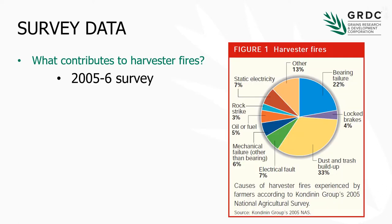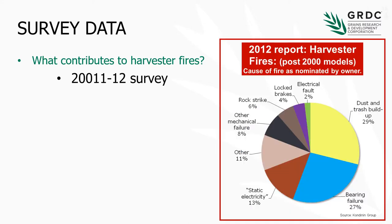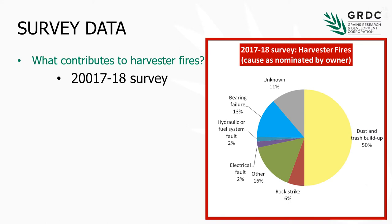When we look historically at what has contributed to harvester fires, it's an area we've been working on for some time. Looking back at the 2005-06 survey, dust and trash build-up and bearing failure stand out pretty dominantly. Moving to 2011-12, again dust and trash build-up, and bearing failure as well. And in this most recent survey, again those two things are very high on the list in terms of what contributes to harvester fires.